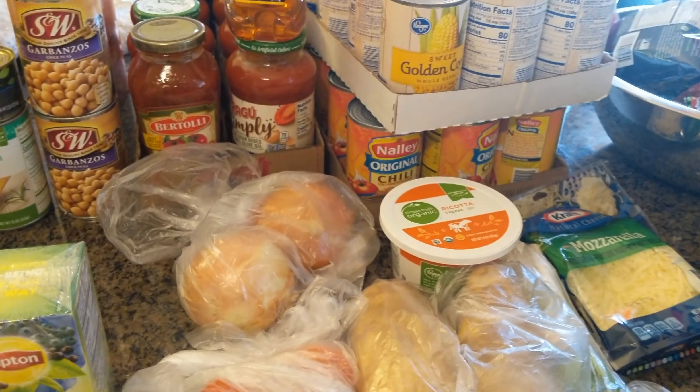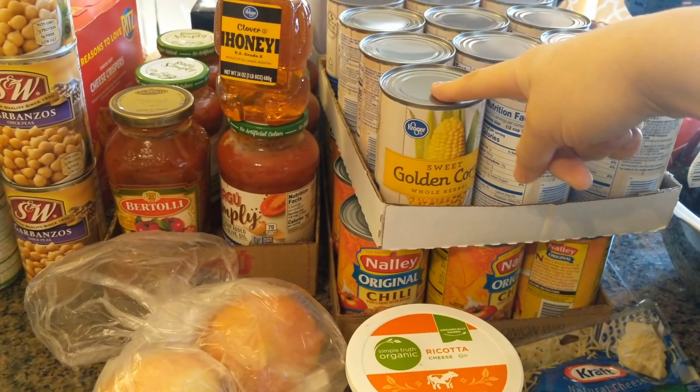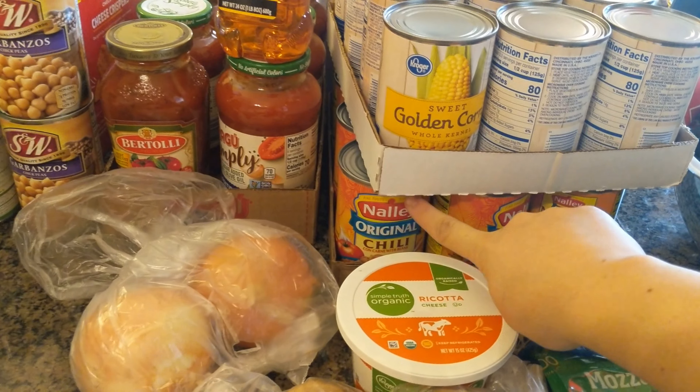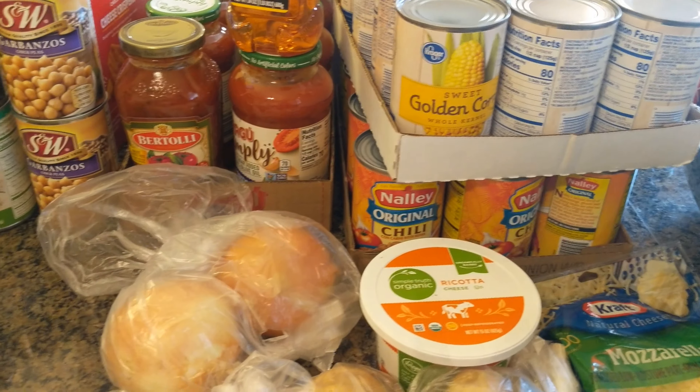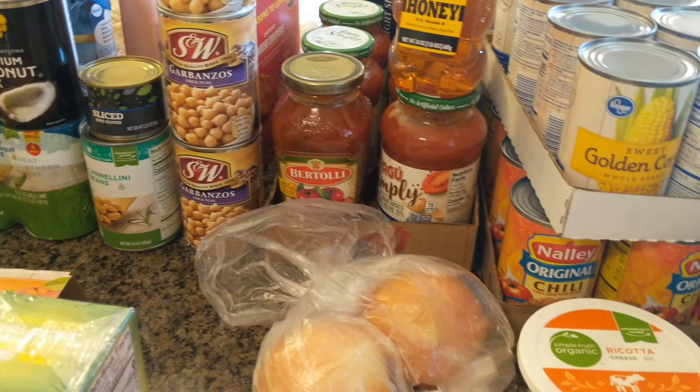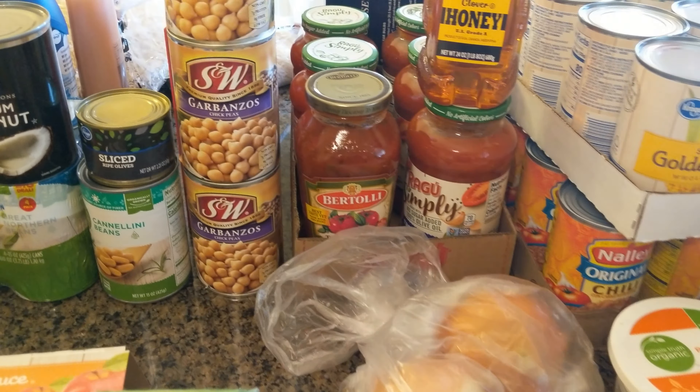It is case lot, so I picked up a couple of pantry staples. I have 12 cans of corn and 12 cans of chili. These are great for just a quick meal for lunch or dinner, so I like to keep these on hand.